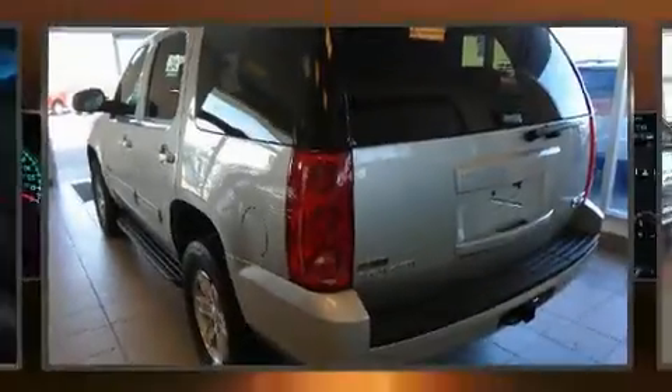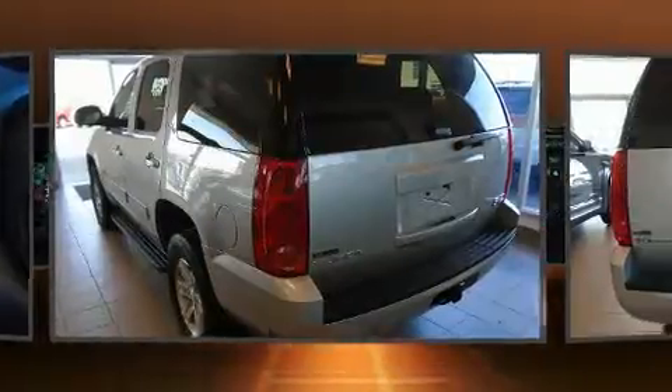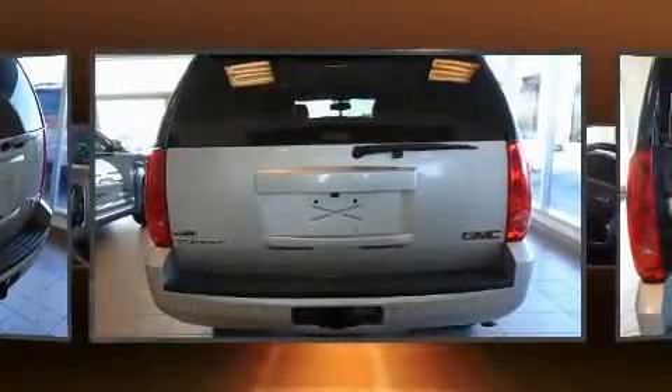You can expect a lot from the 2012 GMC Yukon. It features an automatic transmission, four-wheel drive, and a powerful eight-cylinder engine.